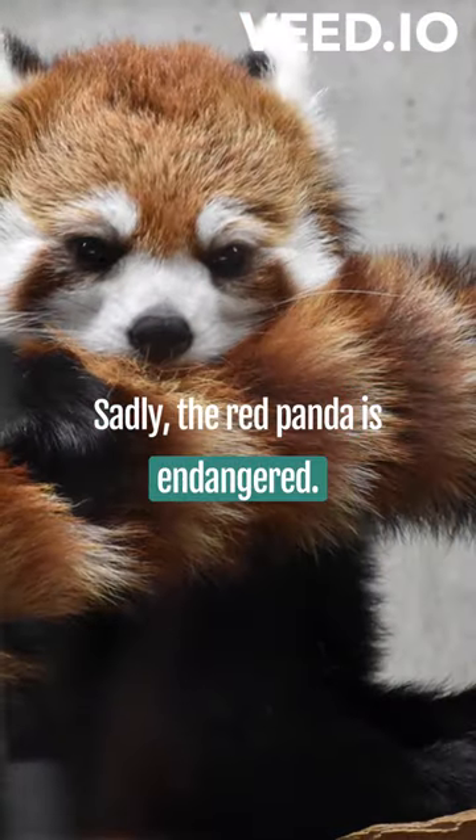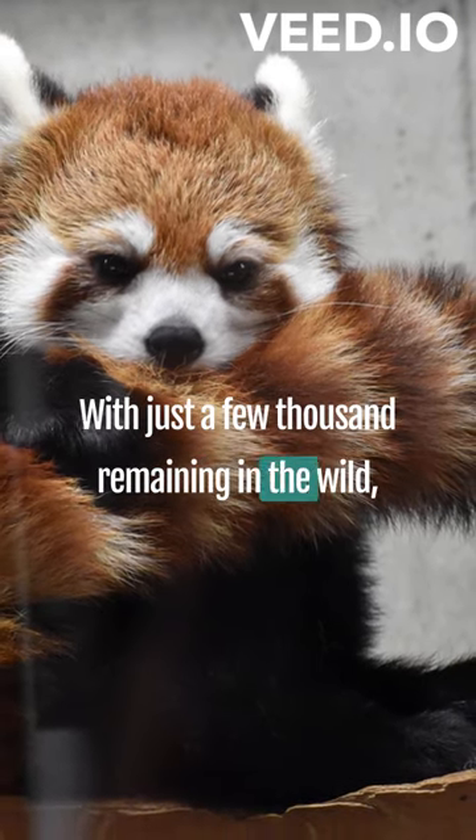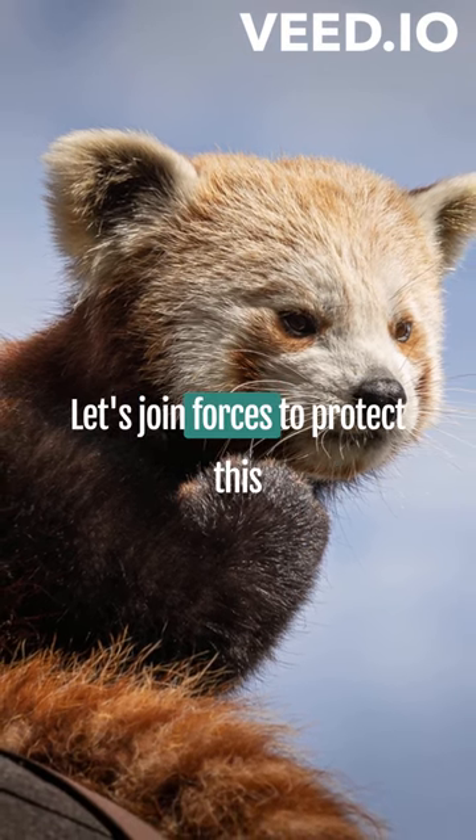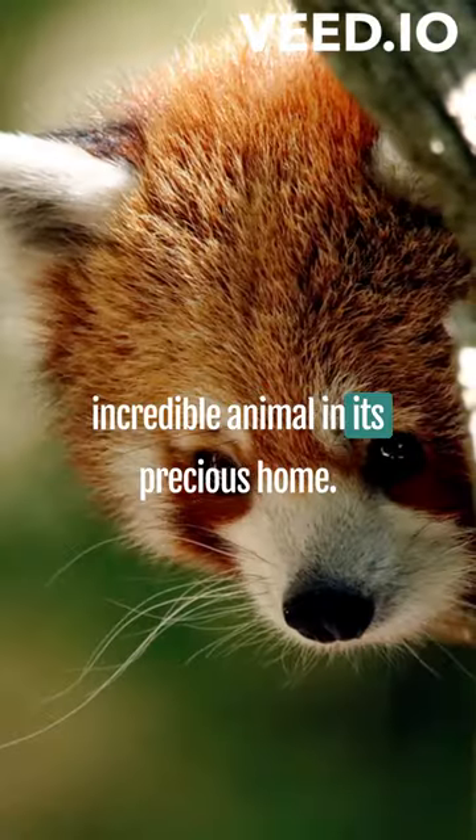Sadly, the red panda is endangered, with just a few thousand remaining in the wild. Habitat loss, poaching, and inbreeding are major threats. Let's join forces to protect this incredible animal and its precious home.